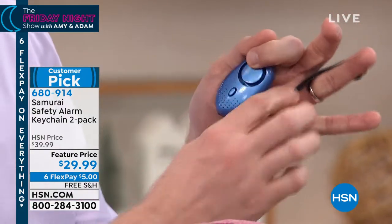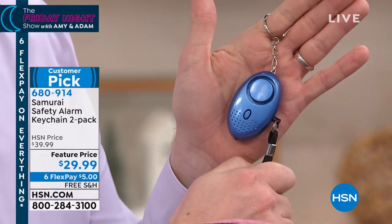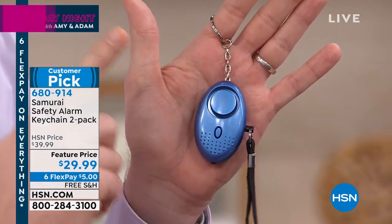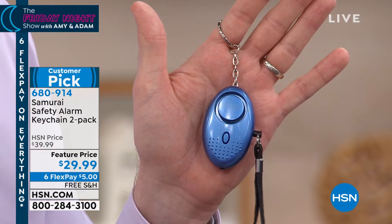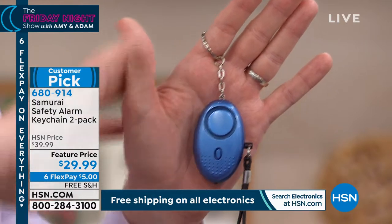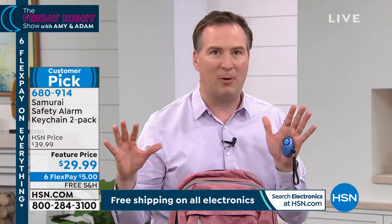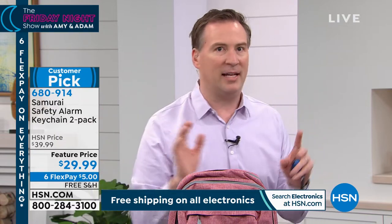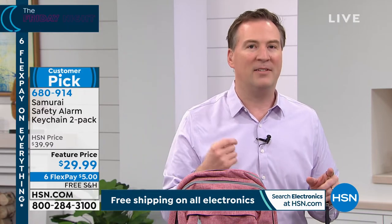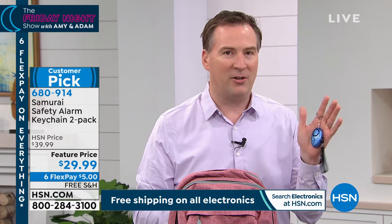When you have a Samurai by your side, all you need to do is pull that cord — just like we demonstrated — and it sets off the loudest alarm we've sold here at HSN: 130 decibels. This is loud enough to grab the attention of anybody within 600 feet — that's two football fields away. Everyone's going to look around and see what's going on, and that's enough for an attacker to say 'not worth it.' In this country, every 35 seconds somebody gets kidnapped.